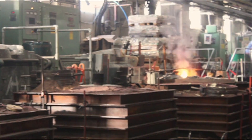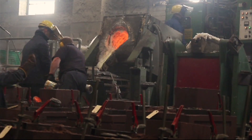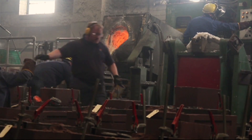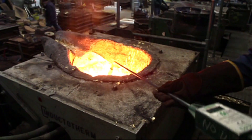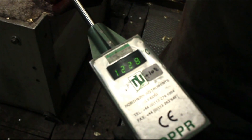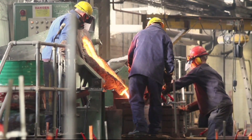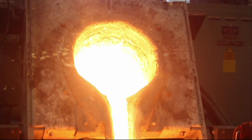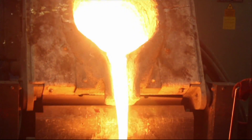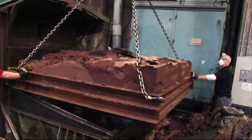All propellers are produced in our in-house foundry, which is approved by all the major classification societies. We use induction melting furnaces and certified ingots to produce the highest quality castings. Our foundry staff are highly skilled and use well-developed moulding and casting techniques to give the best results.